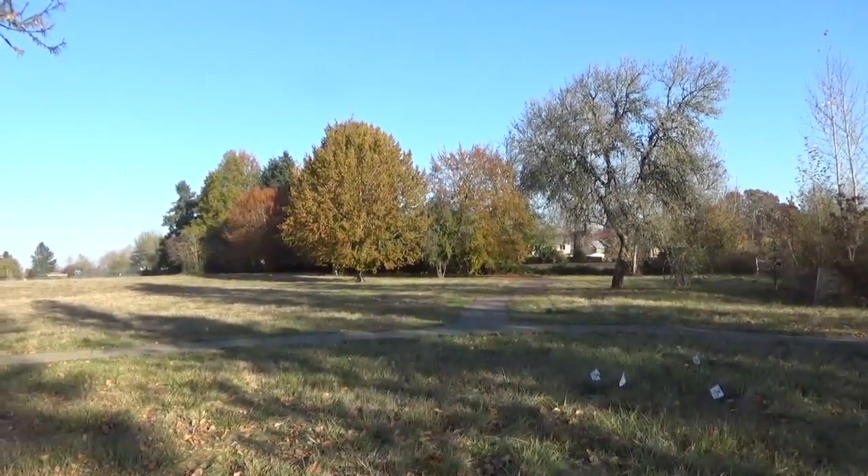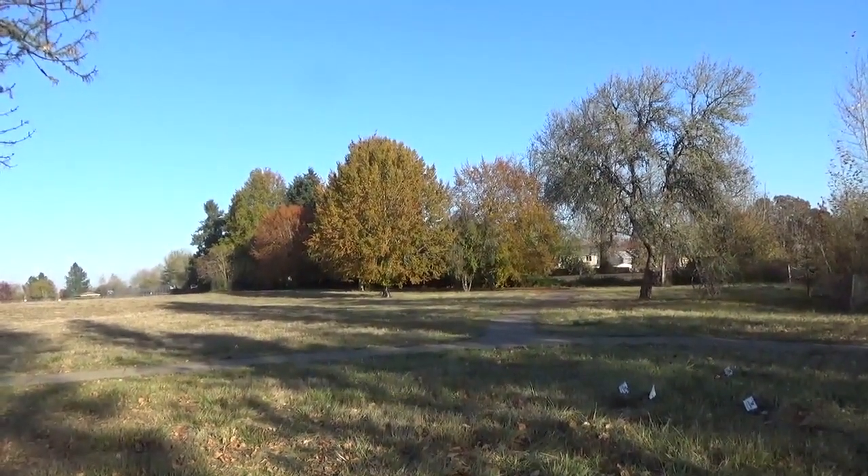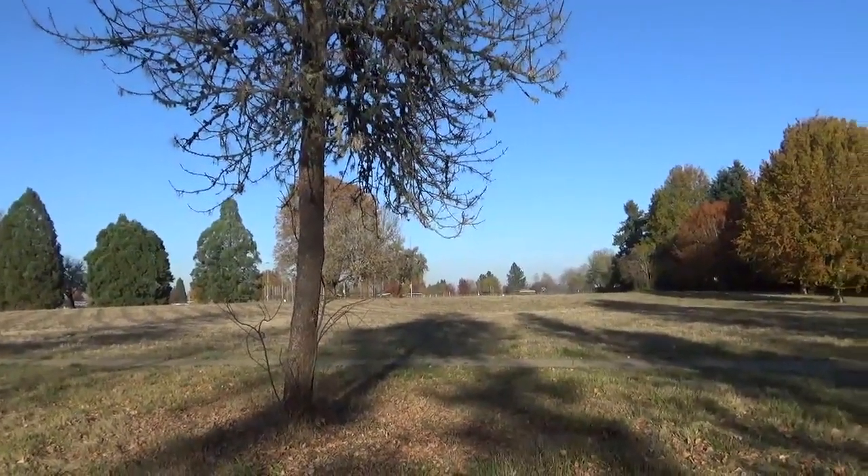This is the Village Green City Park. We're in North Corvallis. I don't come here very often because it's on the other side of town, and at first I was going to say this is not really a nature park.